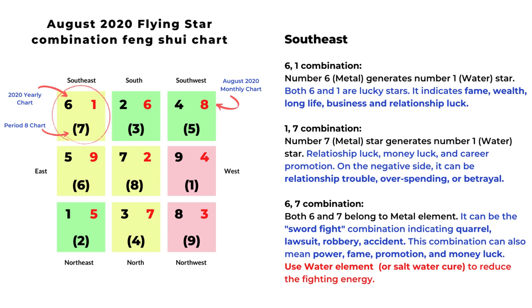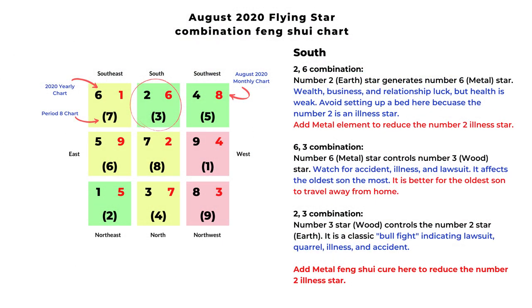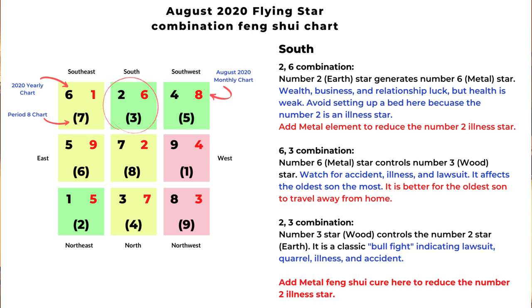The next area is the south. The monthly star is number six. The first combination is two and six: number two earth star generates number six metal star, and it indicates wealth, business, and relationship luck. But on the other hand, health is weak because number two is an illness star, so we can add metal element to reduce the number two earth element.